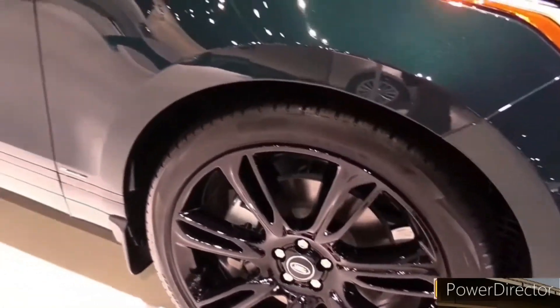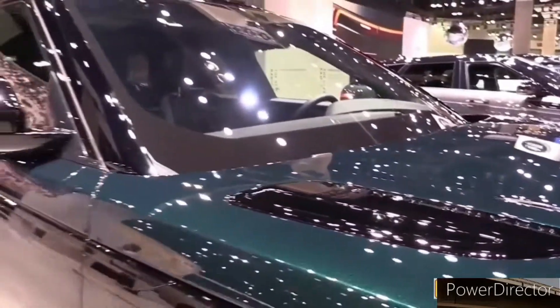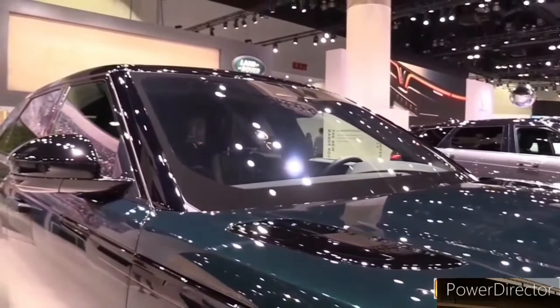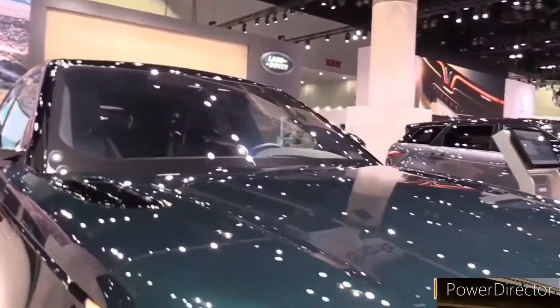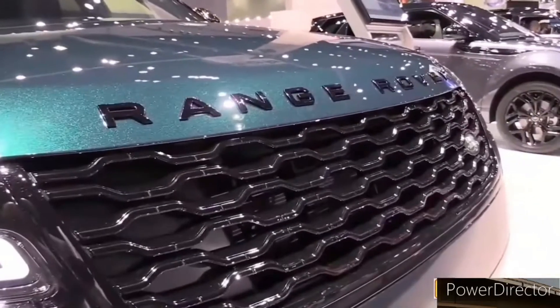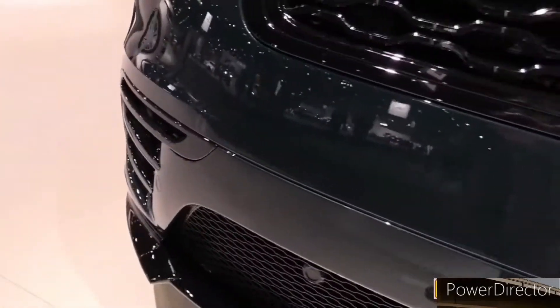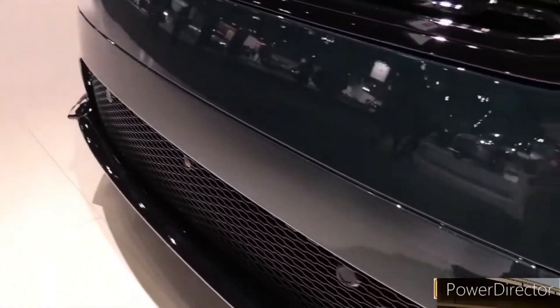What's new for 2024? Land Rover has given the Range Rover Velar a light styling refresh for 2024 that includes a new grille design, updated lighting elements, a reworked rear bumper, and darker exterior trim pieces. Inside, the Velar adopts the 11.4-inch curved touchscreen infotainment display found in other members of the Land Rover family.